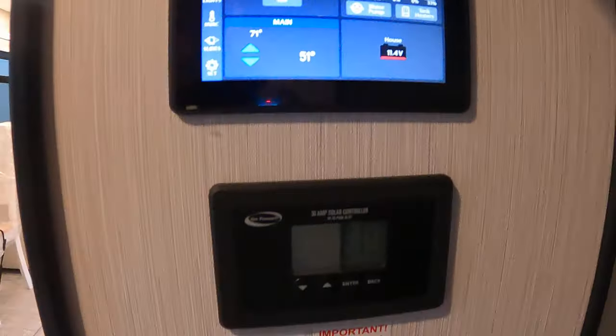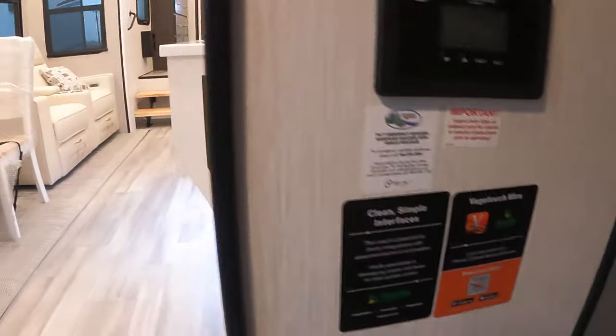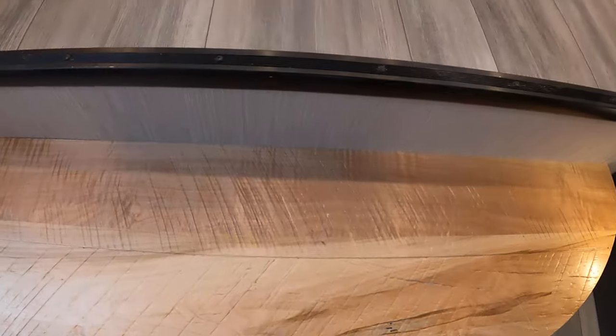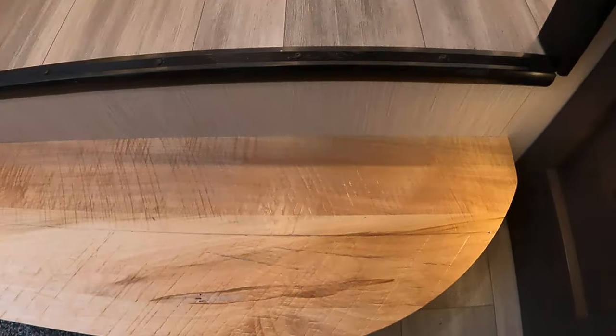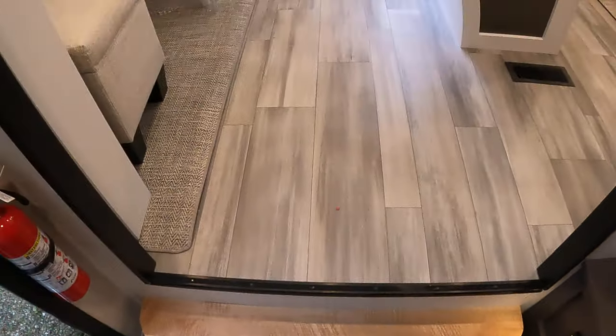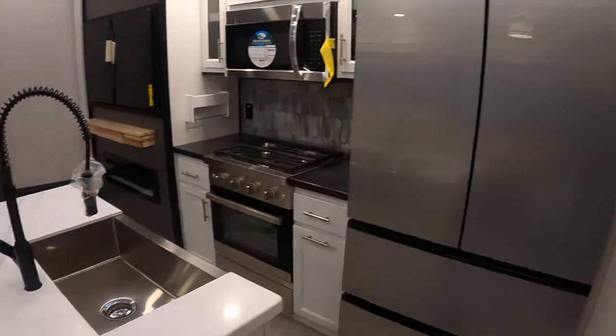There's a 30-amp solar controller — plenty of room for upgrades if you wanted to add more. Big fan of the different wood tones to kind of add that pop. Well, let's get ready for it — welcome to the 380 MUD.